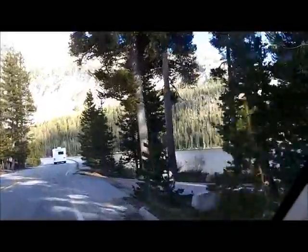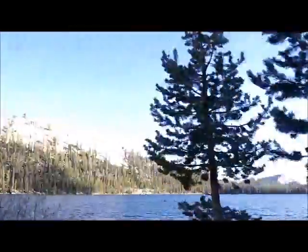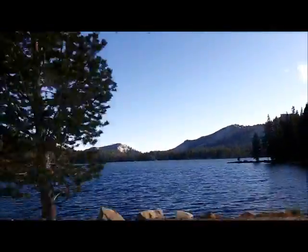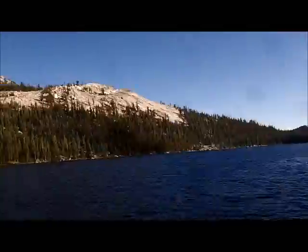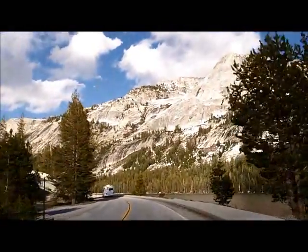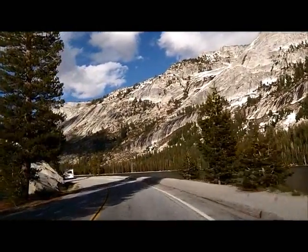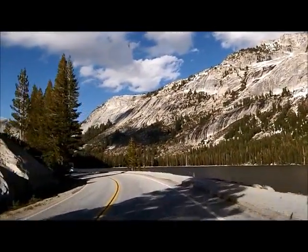This is Tenaya Lake, which is about an hour and a half drive from where we were in the valley. We drove up into the mountains to get a look at this gorgeous lake, and on the way back you get a sort of backside view of the valley — looking from a completely different angle than the big long view from the tour.